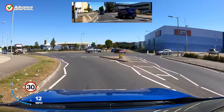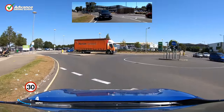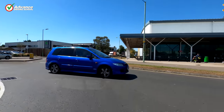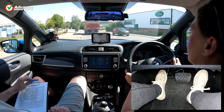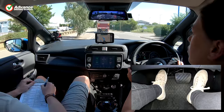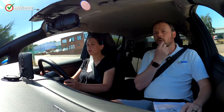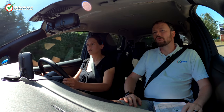Almost every person taking a driving test makes a few faults here and there, so try not to worry if you make a mistake. Don't keep thinking about what just happened, as it will distract you and lead to more mistakes. Instead, keep calm, focus on your driving and stay positive. Hopefully any faults you are given will be minor and you will still pass.